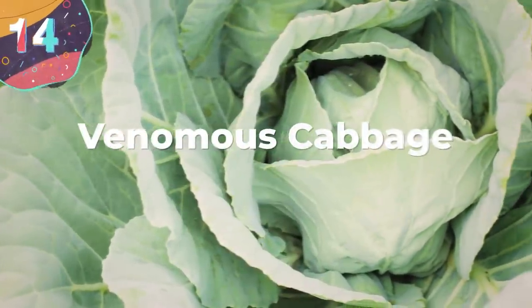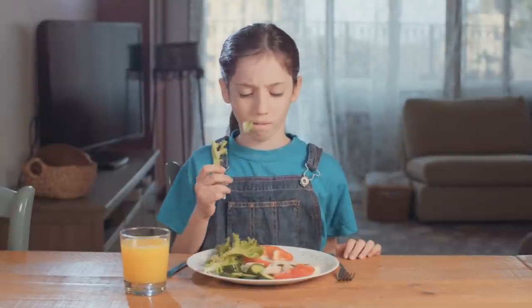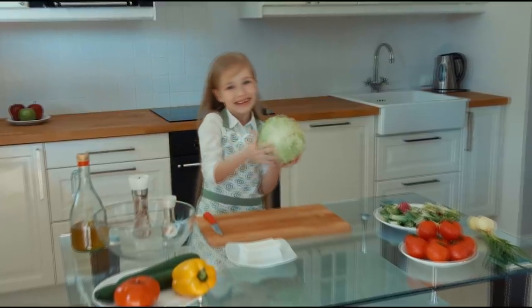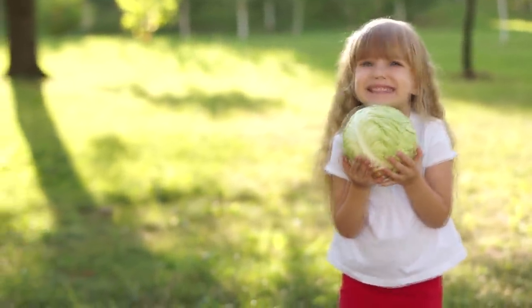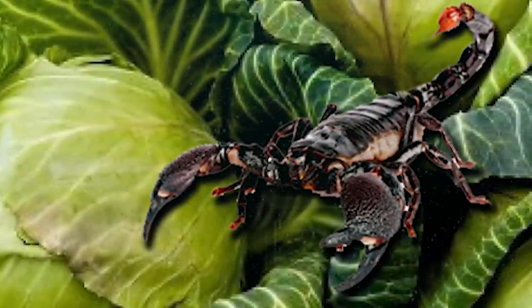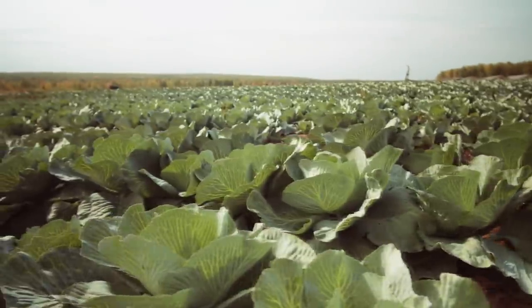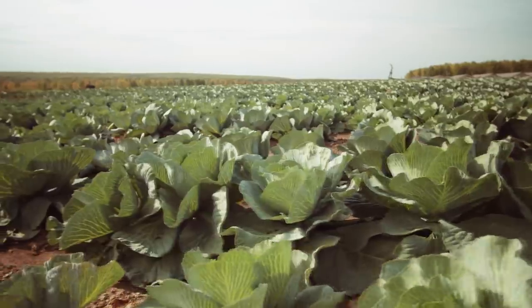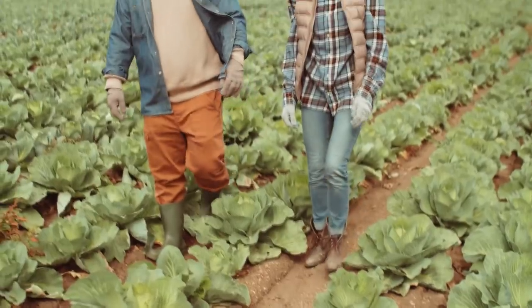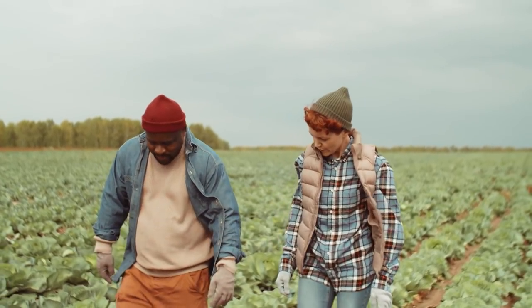Number 14: Venomous Cabbage. Parents are always trying to force their kids to eat greens, but now all these kids have to do is tell their parents that veggies are poisonous. Okay, so it's maybe not that dramatic, but biotech companies have managed to infuse scorpion venom into the cells of a cabbage, and they've been working on it since 1994. But this new poisonous cabbage will require fewer pesticides, seeing as how fewer caterpillars and creepy crawlies are willing to chow down on something that's this deadly for them. And since the levels of the venom are totally harmless to humans, this cabbage will be even better for us, because fewer pesticides in our foods are always going to be a good thing.